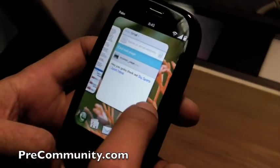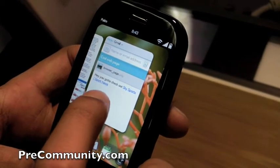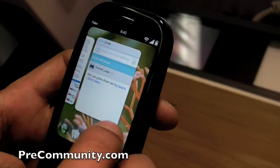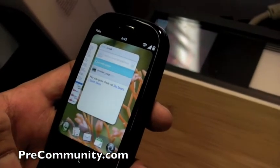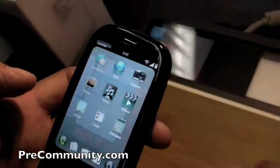Back in that share link, there was an option to add to launcher. So you could add a favorite website that you normally read — you can actually add it to your launcher. So it would be like a bookmark.